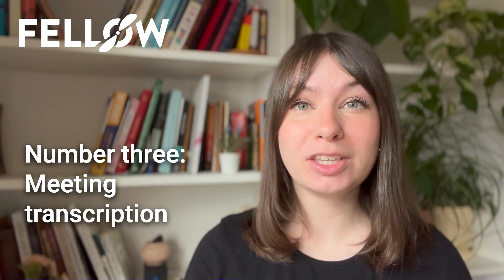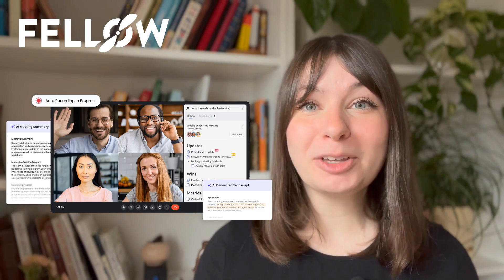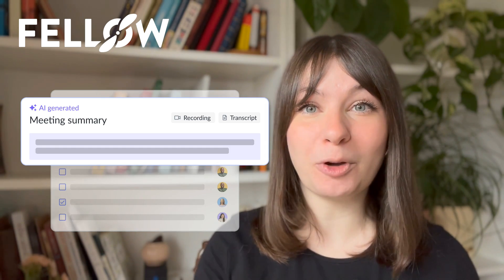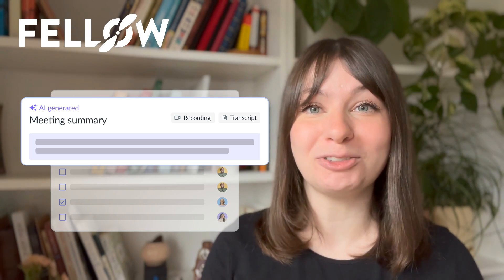Number three, meeting transcription tools allow you to stay present in meetings. Take Fellow, for example. Fellow's AI meeting assistant captures discussions in Google Meet, Microsoft Teams, and Zoom. Attendees can focus on the discussion and then review and share important insights, decisions, and actions after the meeting.